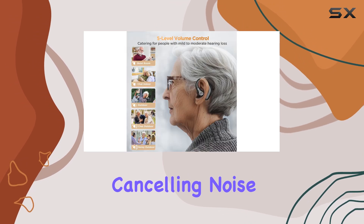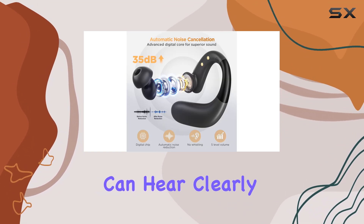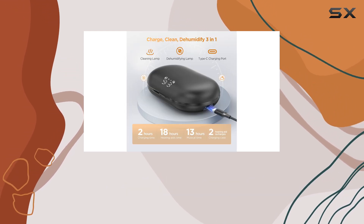The 16-channel digital chip quickly identifies and enhances essential sounds while automatically canceling noise, ensuring a clear and whistle-free experience. You have three modes to choose from, ensuring you can hear clearly in any environment, whether quiet or noisy.